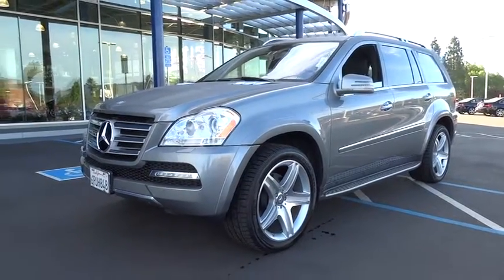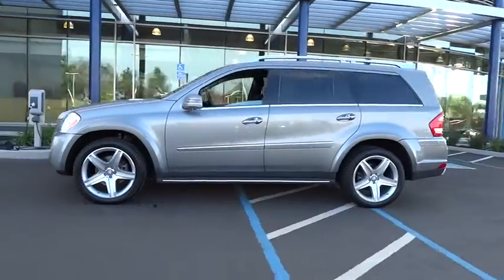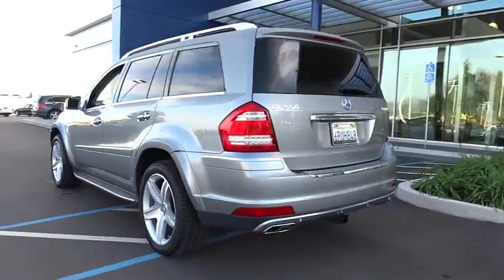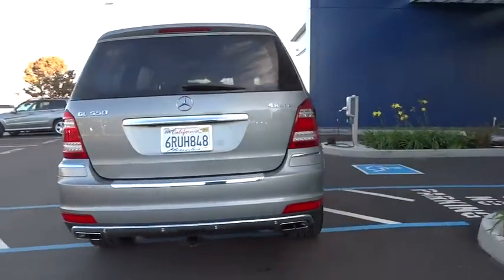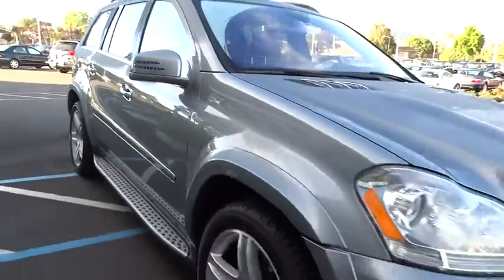2011 GL Class. This seven-passenger luxury SUV has a great deal of interior space without huge exterior dimensions. The third-row seat is roomy enough for all adults and is priced below $50,000. This vehicle has less than 50,000 miles.